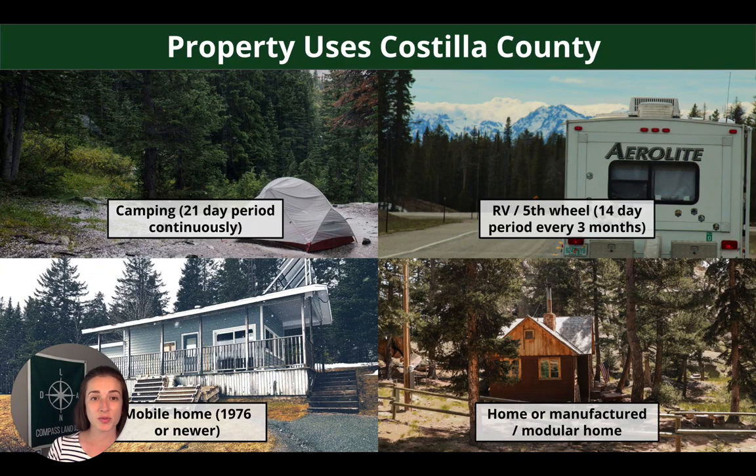So property uses in Costilla County: camping and RV is a go — it's a really great spot to do that, kind of tucked away in a valley. They both have continuous period restrictions on them, but for camping, if you do your 21 days continuously and then leave for a couple days, you should be able to come back and do more. Mobile home is also a go here, as is a regular home, manufactured home, or cabin.